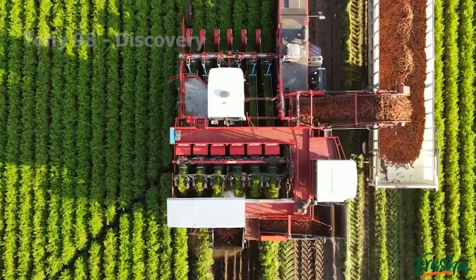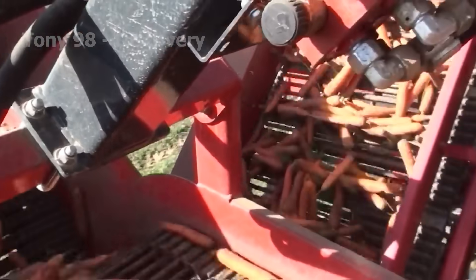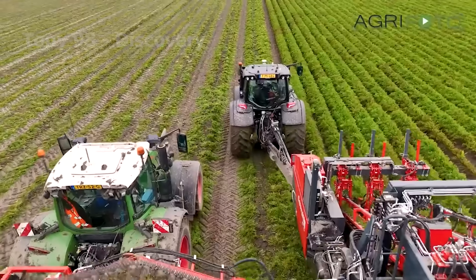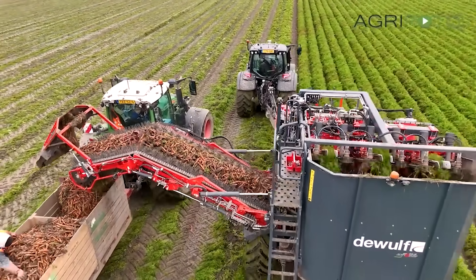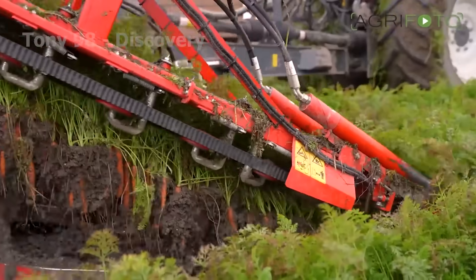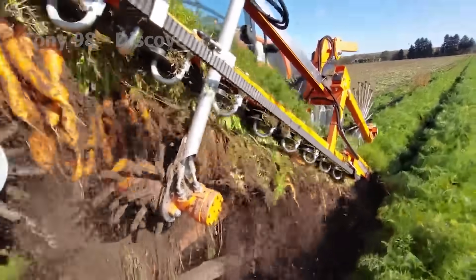This massive machine runs along the rows of carrots at an impressive speed. First, the front cutting system gently lifts the soil, exposing the fresh carrots underneath. Then, parallel conveyor belts grip the carrot tops and smoothly pull them out of the ground.